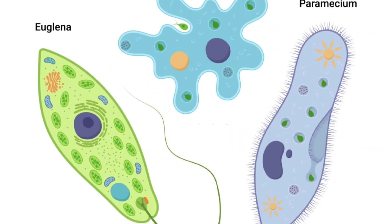Examples. Amoeba: a well-known amoeboid protozoan, it moves using its pseudopodia and captures food particles by phagocytosis. Paramecium: this ciliated protozoan uses hair-like cilia to move and has a specialized oral groove for feeding.